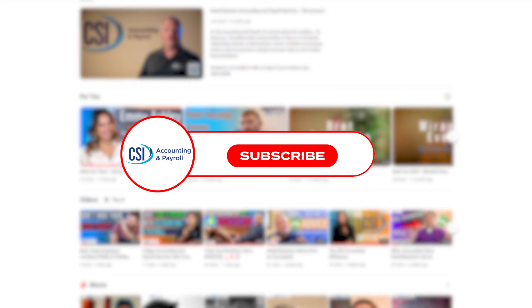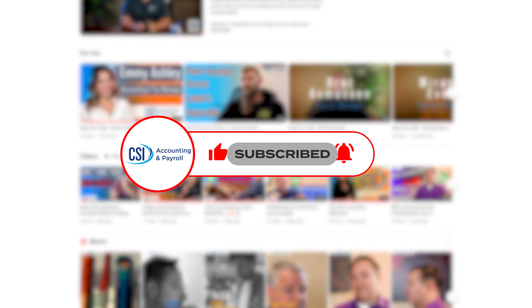Make sure to subscribe to our channel for weekly small business updates, tax tips, and knowledge.